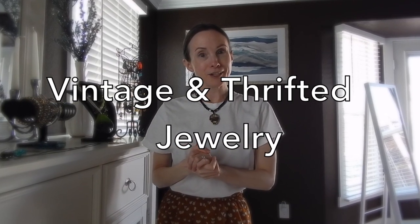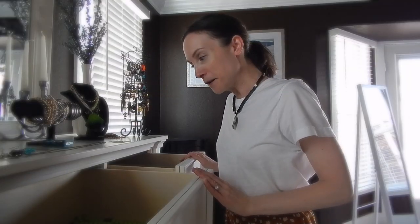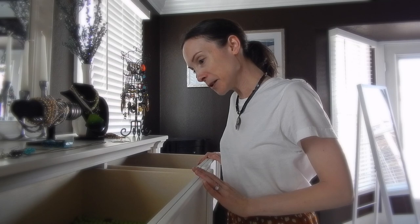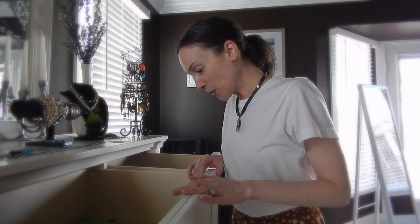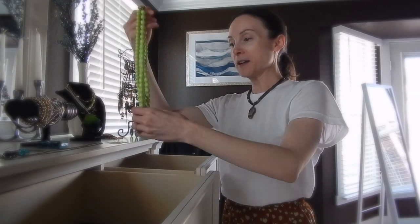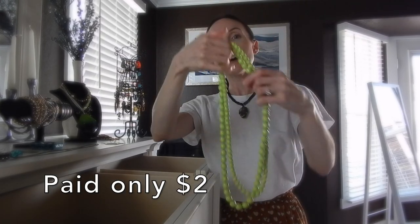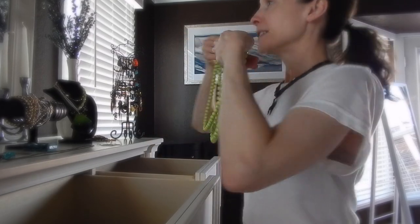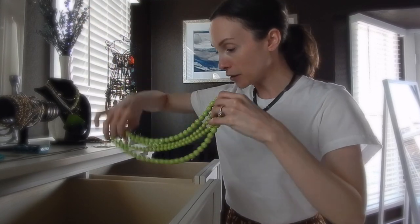Now I'm going to get into vintage and thrifted pieces. For my vintage and thrifted pieces, I'm going to use these two drawers. So this is a fun necklace that I got for about $2. I love gaudy necklaces and yeah, this is a fun necklace I just really felt I needed. I would like to collect more of these in all colors and layer them.